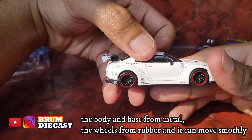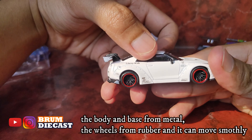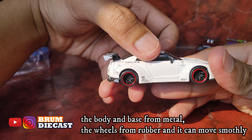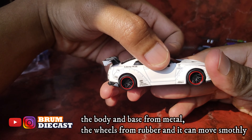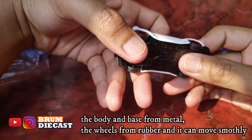Bannya juga terbuat dari karet nih guys. Dan spionnya juga terbuat dari karet ya guys. Keren nih guys, mobilnya guys.